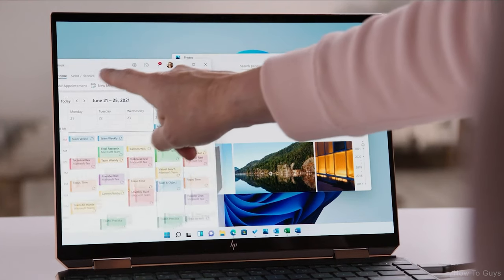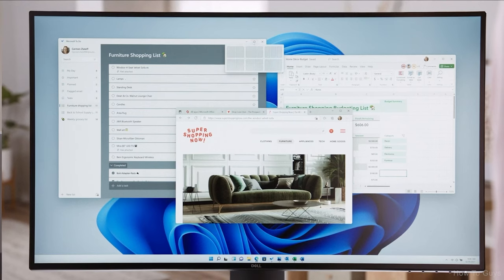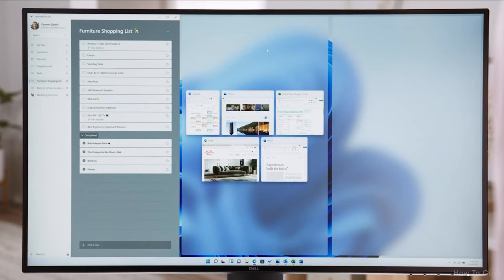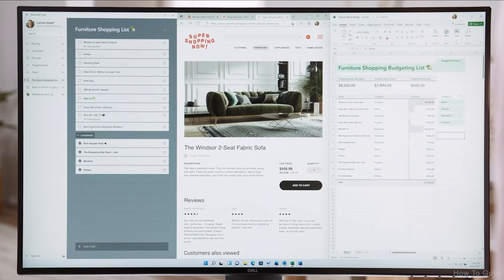The ability to snap two apps side by side has helped busy Windows users for years. My team and I took the challenge to make an even more powerful way to help you create and be productive. Introducing Snap Layouts — new on Windows 11, layouts tailored to the size of your screen. Pick the layout that suits you, and with a couple of clicks, you're set up to do your best work.